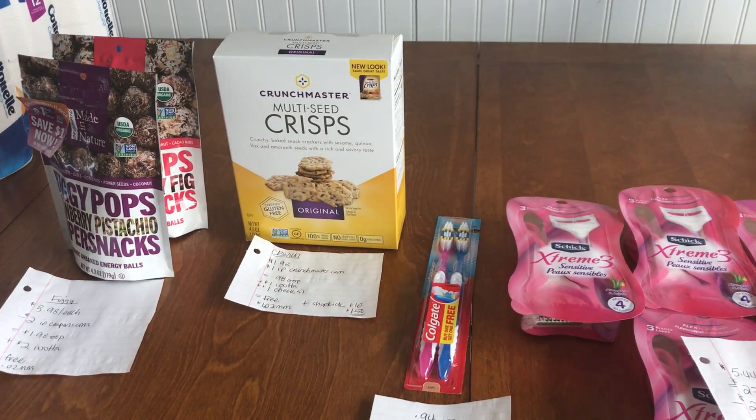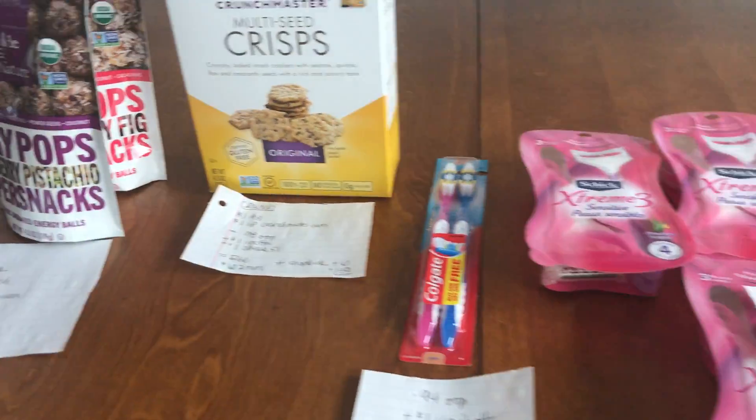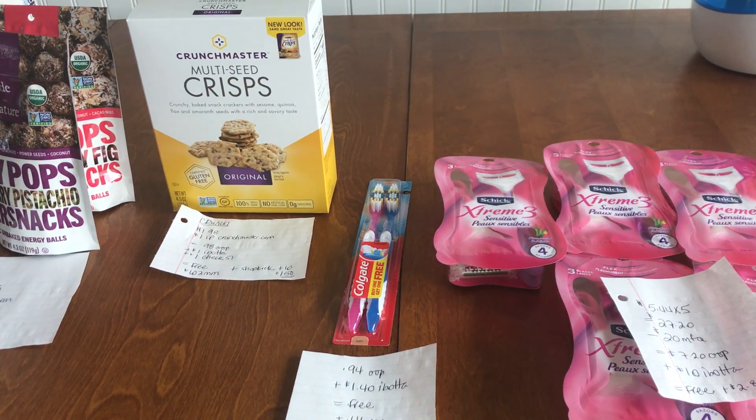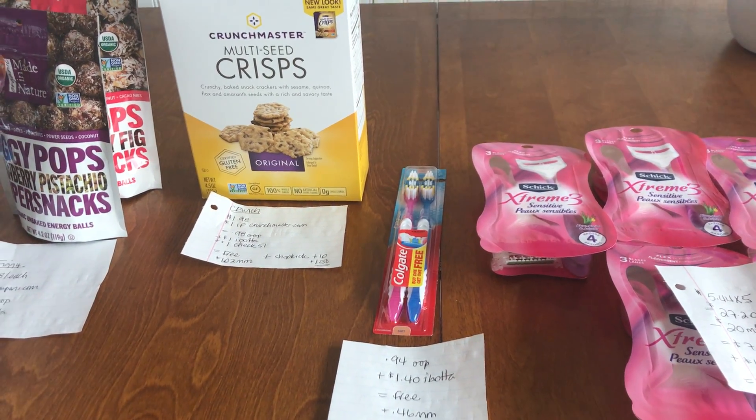Hey guys, it's Ren in Kimono. So this is my Walmart haul today, all of this good stuff. And believe it or not, this was a $4.32 money maker. So we're just going to dive right in and talk about Walmart.